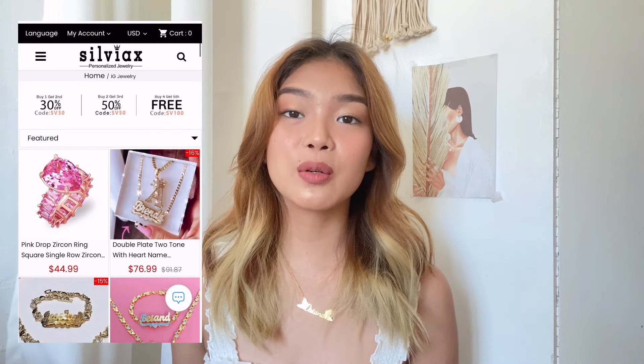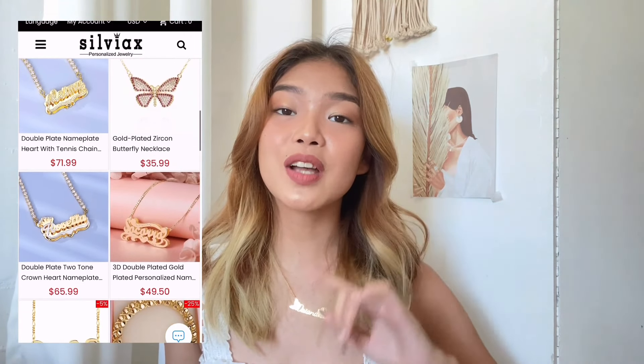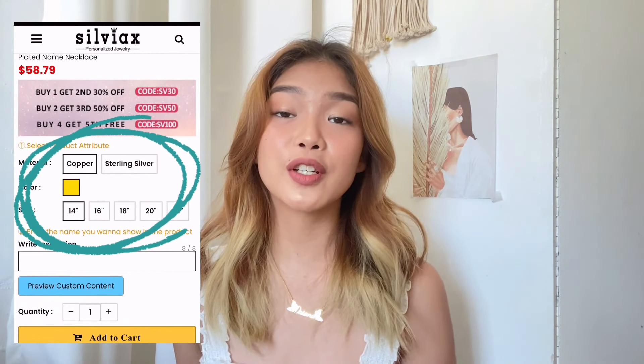Hey guys, so before we start with the vlog, I just want to quickly share with you guys what Silviac's Jewelry sent me. So if you're not familiar, Silviac's Jewelry is an international jewelry brand based in China that sells personalized items — from earrings to anklets, they have something to offer. What I love about the brand is that you're the one that will choose what material to use for your accessories. So they sent me four items and all of them are made out of sterling silver plated with 18k yellow gold.